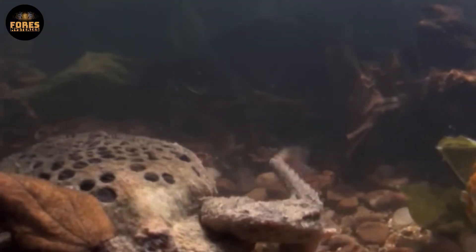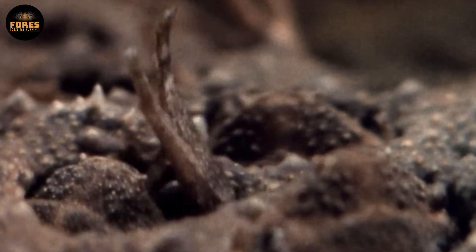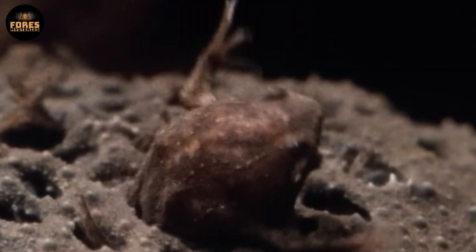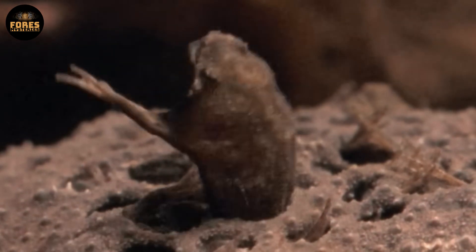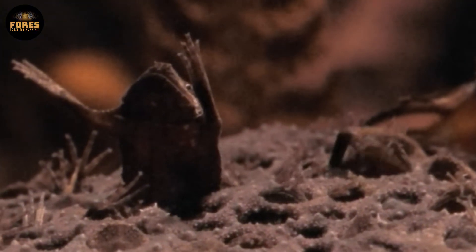This protects them from fungus, parasites, and predators, creating a naturally secure nursery. When the time comes, the baby frogs break through the skin and crawl out from their mother's back to begin life on their own. Strange as it looks, this adaptation is perfectly suited to keep the young safe in the wet and predator-filled rainforest environment.